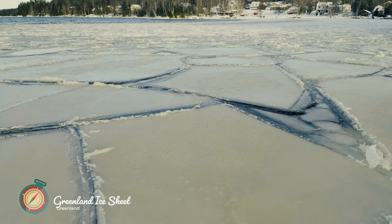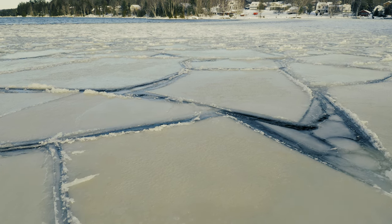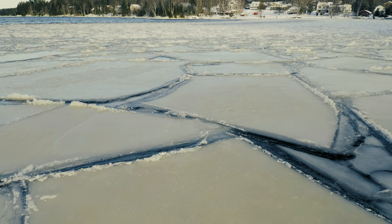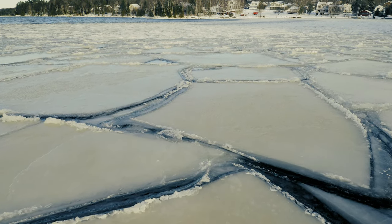The Greenland Ice Sheet is the second largest ice sheet in the world. If you're looking for a magnificent sight, then you should definitely visit the Greenland Ice Sheet. It is huge and it's an amazing sight to see. It's definitely worth a visit if you're ever in Greenland.